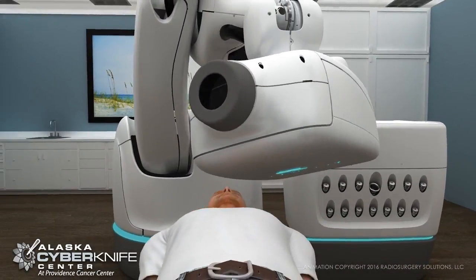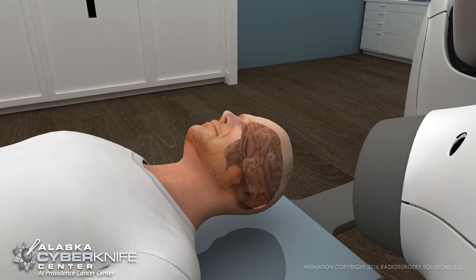Without an invasive headframe, CyberKnife becomes a full-body radiosurgery system.